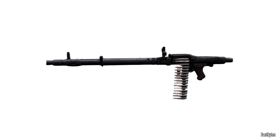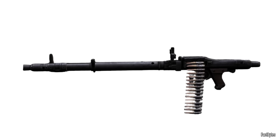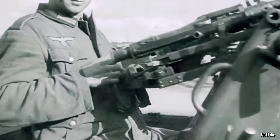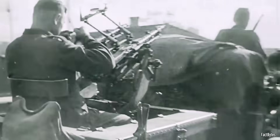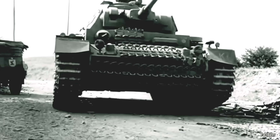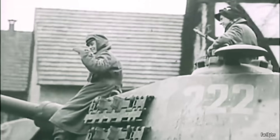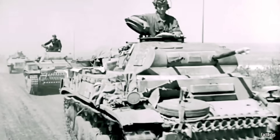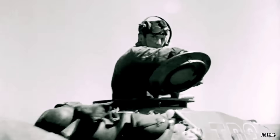Most German tanks during World War II were equipped with a specialized variant of the MG 34 known as the MG 34 Panzerlauf, meaning 'Armored Barrel.' This version was modified specifically for use inside armored fighting vehicles — it omitted the shoulder stock and featured a heavier barrel shroud to improve cooling and protection. The MG 34 Panzerlauf was used in three primary positions: coaxially next to the main gun inside the turret, internally in the hull as a fixed or ball-mounted machine gun, and in some cases externally on top of the turret for anti-aircraft or close defense purposes. Its compact profile and compatibility with existing tank mounts made it a logical choice, especially during the early and mid-war years.